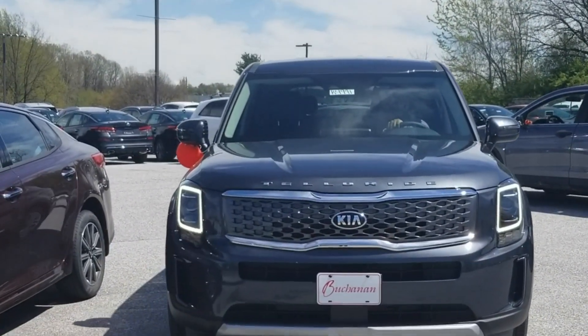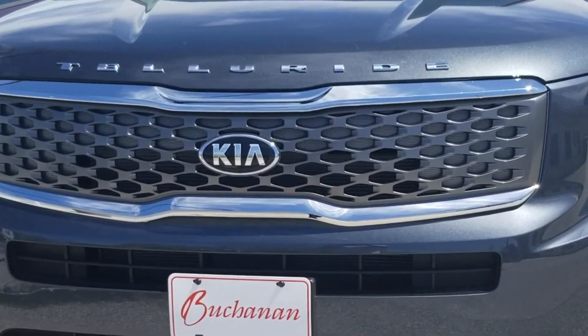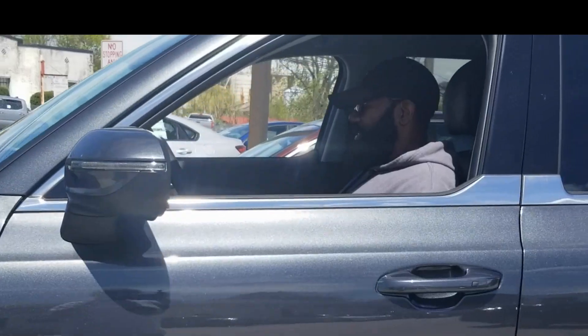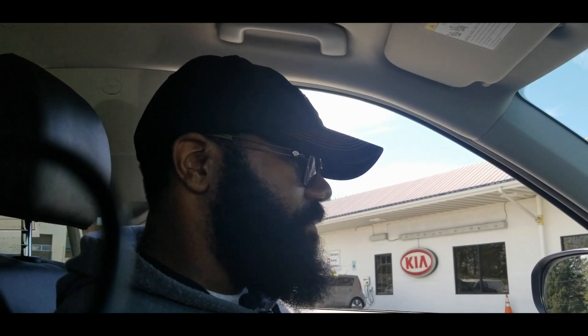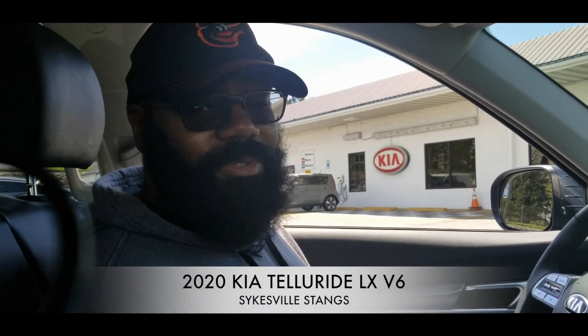So as you can see today we are in the 2020 Kia Telluride and I'm going to give you as much information as I possibly can. I told you we would have the review for you and here it comes right now. Brand new in the SUV lineup for Kia is the all-new 2020 Kia Telluride, and today we're reviewing the LX V6 model.